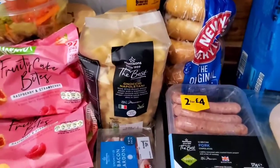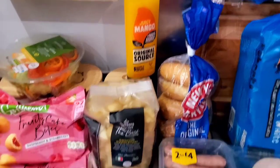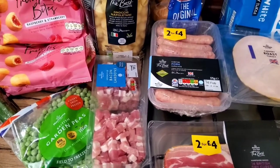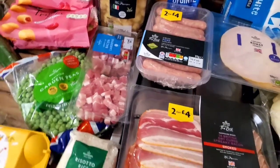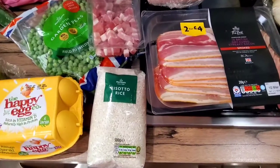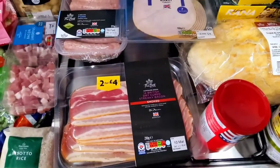We needed some more pasta so we got this Nocky, and my husband picked up some original sauce and a mango shower gel as well. Then some bacon lardons — we're going to do a risotto tomorrow for Valentine's Day with lardons, garden peas, lots of onion, stock, and wine. So we've got the bacon lardons and the peas for that, plus a small bag of risotto rice.